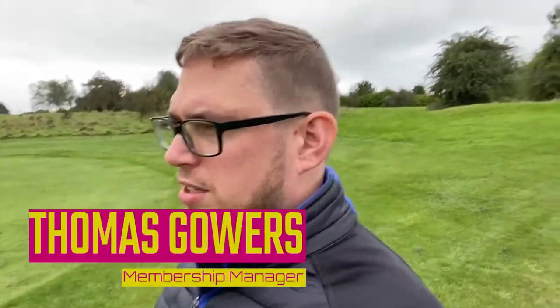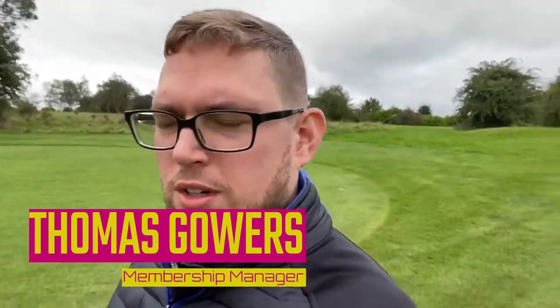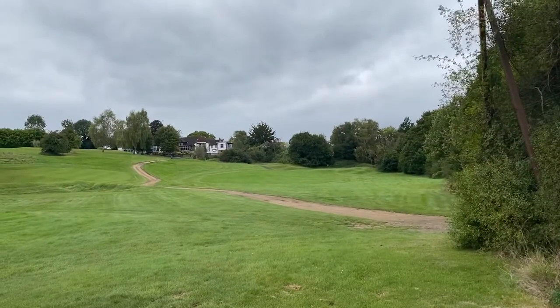Good afternoon and welcome back to the Addington Corp Facebook and YouTube pages. Today I'm going to be showing you the ninth hole on the academy course. It's not a hole I've ever played particularly well — it's a tricky uphill par 3. It doesn't look that uphill but it is deceptively so, so yeah, let's get into it.